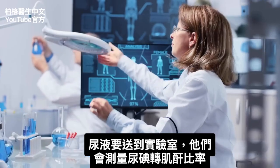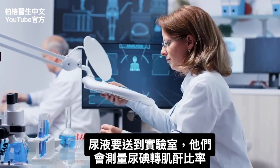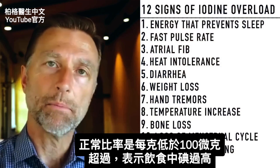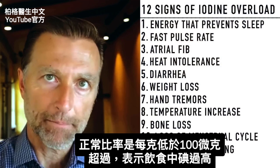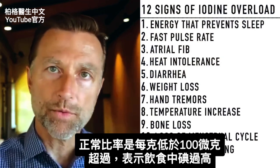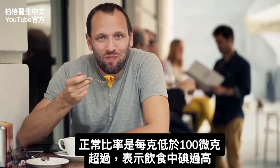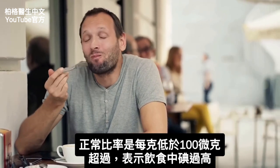They're measuring something called the urinary iodine to creatinine ratio. You want it below 100 micrograms per gram. If it's above 100 micrograms per gram, that means there's some source of iodine you're taking unknowingly that's keeping your iodine a bit too high.